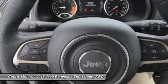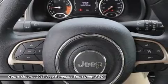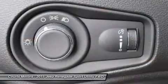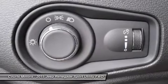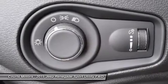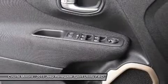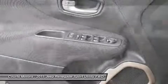fuel-efficient engines, including a 160-horsepower 1.4L multi-air turbo engine with 6-speed manual transmission standard to the Sport and Latitude models, or a 180-horsepower 2.4L Tiger Shark engine with a 9-speed automatic transmission standard on Limited and Trailhawk models.